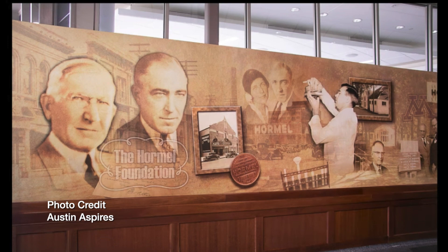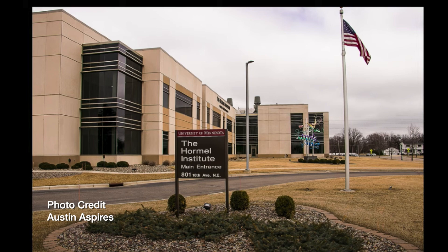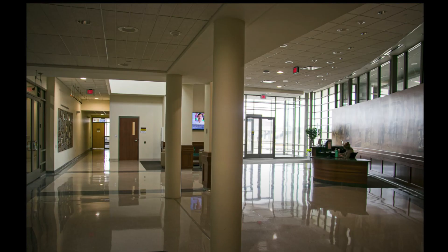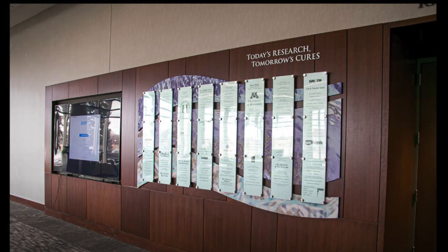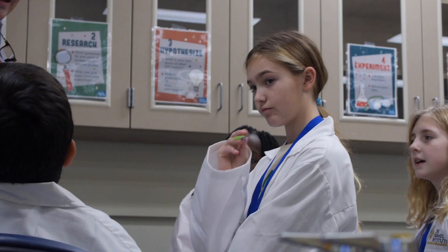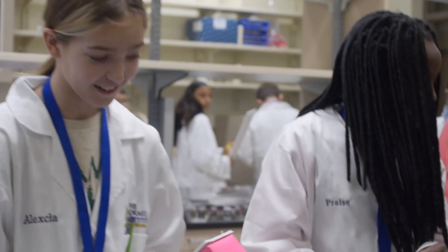The Hormel Institute began with basic farm animal study in a horse stable owned by Jay Hormel. Now it's a state-of-the-art research facility employing domestic and international scientists across 42 research labs at its Austin campus. In its 80th year, the Hormel Institute is focusing on community outreach through well-established events like Paint the Town Pink.